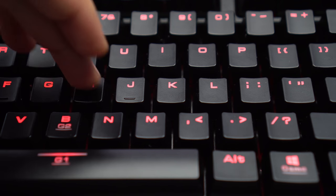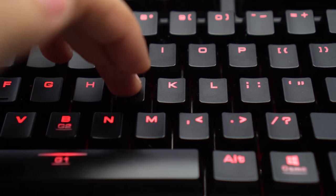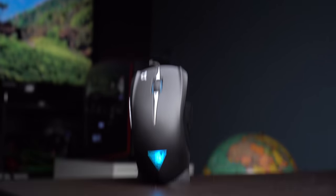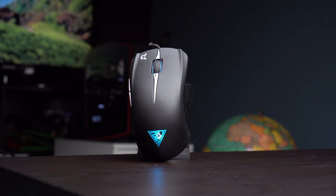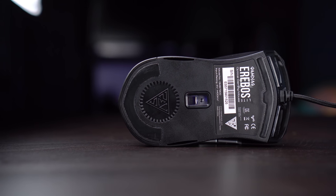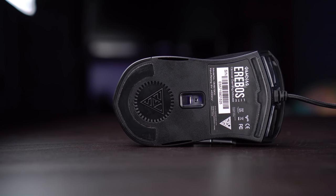The switches are responsive and activate with only a half key press — it's actually very similar to the Corsair setup that I'm using currently. The Rebos, which is the mouse included, is simple. Nothing too crazy in terms of features or design. It goes from 800 to 3500 DPI so there's plenty of room for customization.